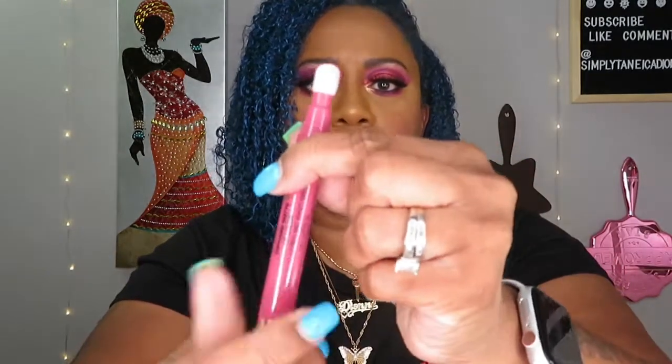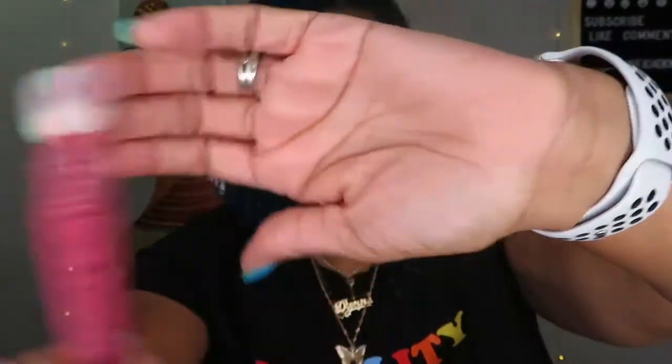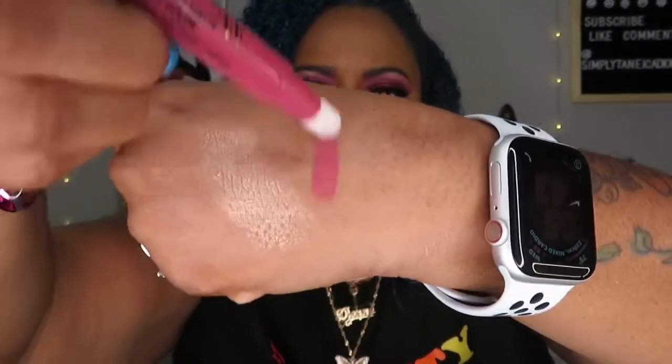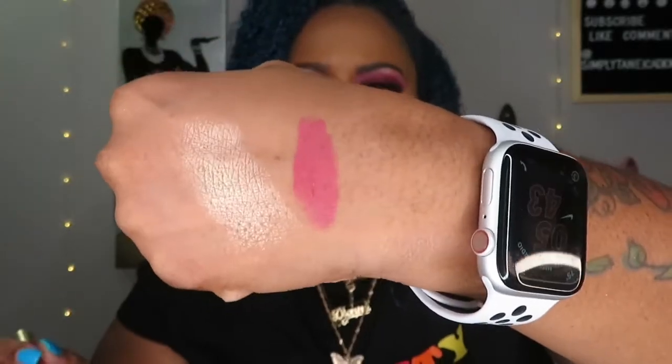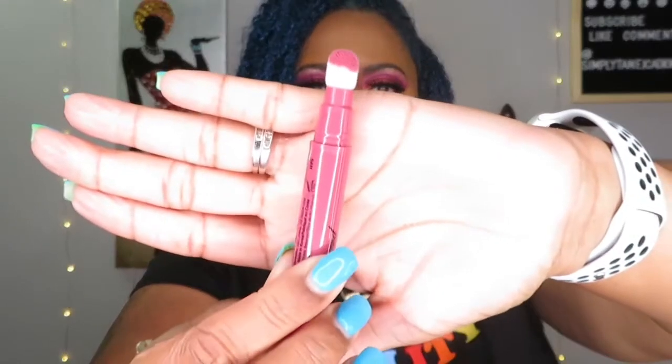Taking a long time to come out — oh here we go, I see it coming! You see the tip? Oh, that's pretty — definitely my color, definitely my color. I like this little tip like that. Very pretty, I like that.